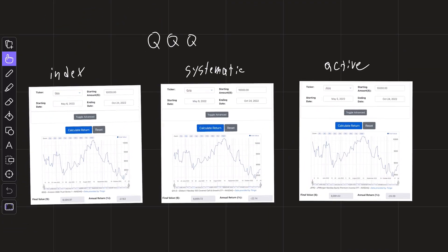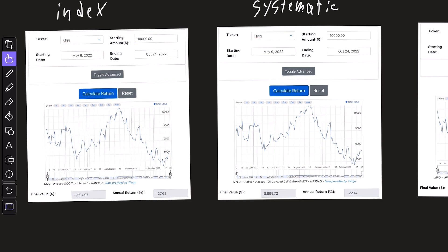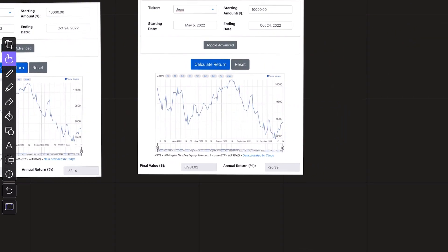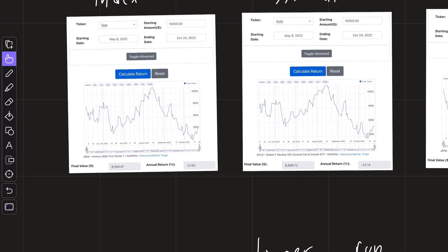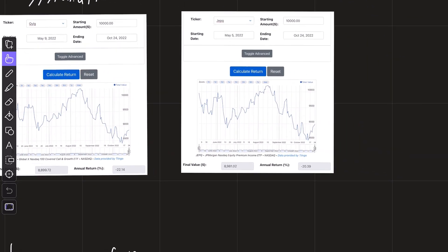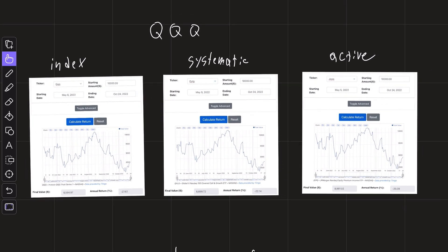Now I did the same thing but with the QQQ index. The timeframe here is a lot more compressed because JEPQ is a younger ETF. In this timeframe, the QQQ is down 27%, QYLG down 22%, and JEPQ down 20%. This data is very useful — JEPQ is a little bit less volatile than both QYLG and QQQ itself. But remember, volatility goes in both directions. The QQQ is down 27% this year, but back in 2020 it was nearly up 27%, so in that scenario QYLG would be up 22% and JEPQ would have the worst performance. Right now in 2022 we are in a bear market, and this is where income assets could really thrive and potentially close the gap from previous years.